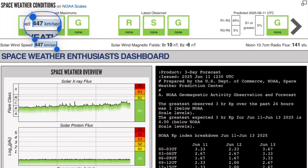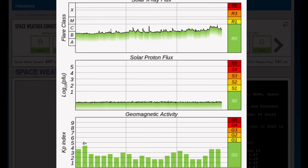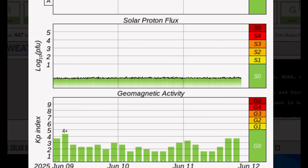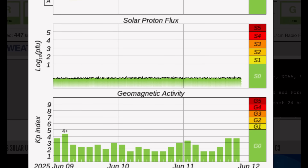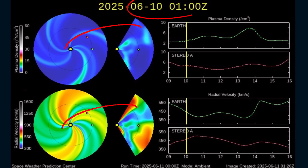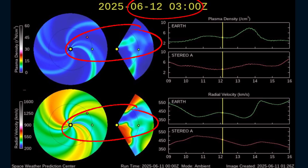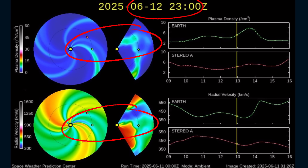Current space weather conditions: there are none to report, but solar winds are still coming in over 440 kilometers per second. Solar X-ray flux is on the rise with strong, long-duration C-class solar flares — almost an M-class flare just recently from that big plasma blast. Proton flux is low, and geomagnetic activity is at a KP3.